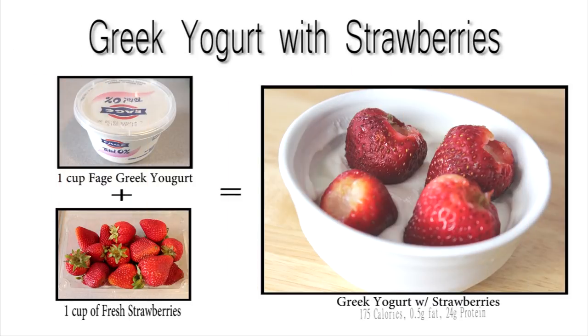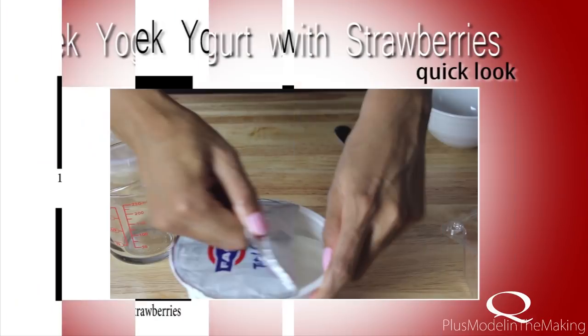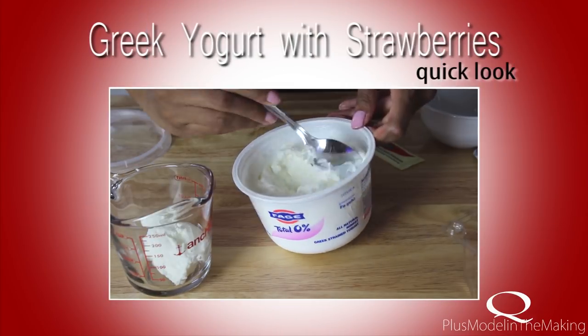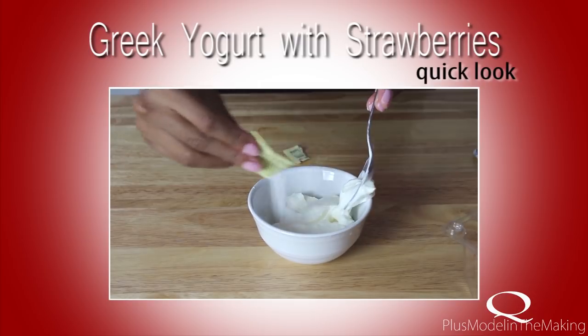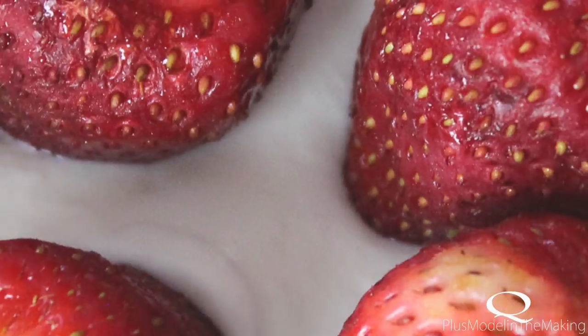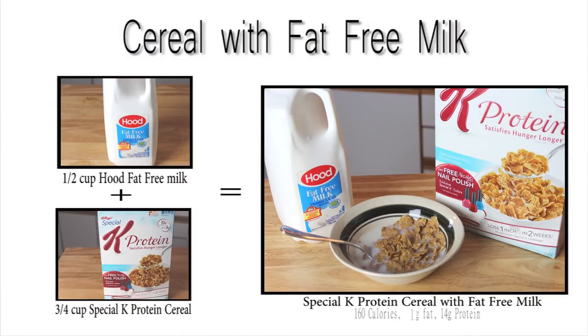My Greek yogurt with strawberries is just a cup of Greek yogurt and a cup of fresh strawberries — that's what makes my Greek yogurt mix. I sweeten it up with some Splenda and top it off with some fresh strawberries.